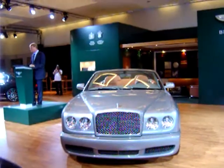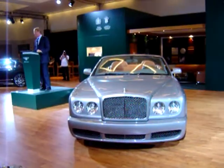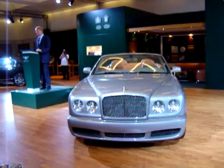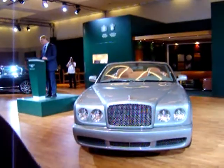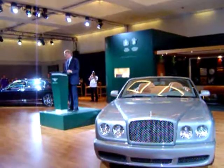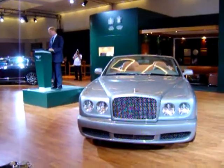To date, almost 2,000 Azure models have been sold worldwide. Of those, 35% have been sold in the US, and a staggering 10% of all of the production has been sold right here in California. After all, its very name evokes that Californian lifestyle.